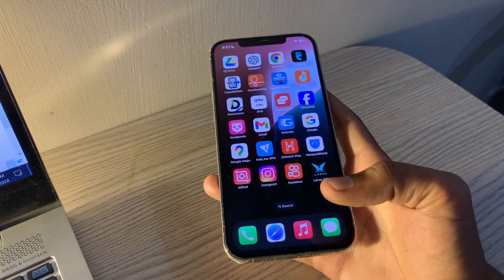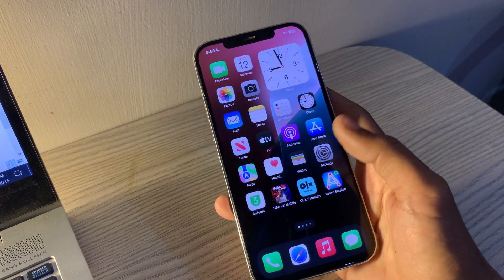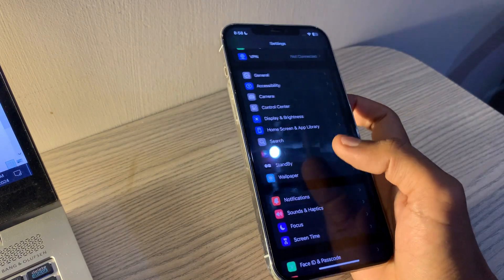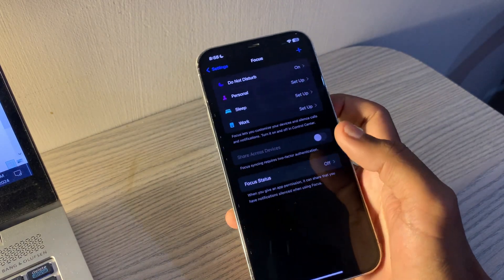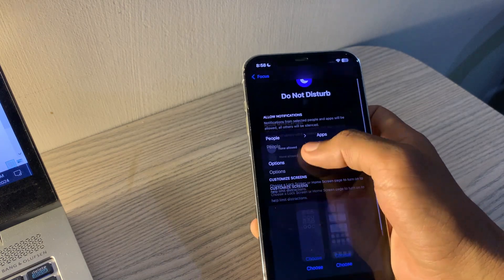Ensure Focus mode is turned off. Focus mode can silence notifications. Here's how to check and turn it off: open Settings, tap Focus, select a focus mode such as Do Not Disturb, and toggle Focus mode off.